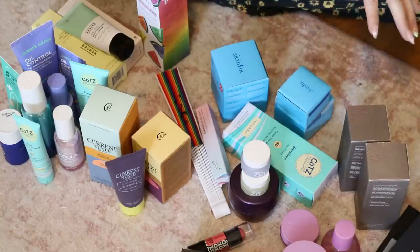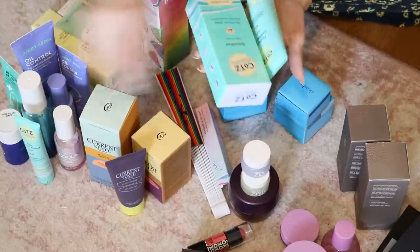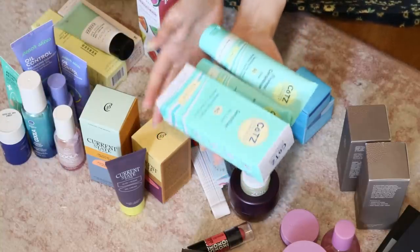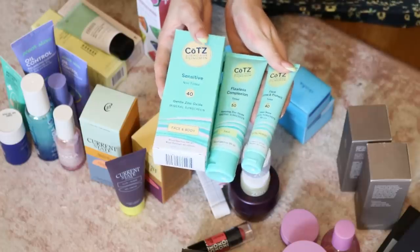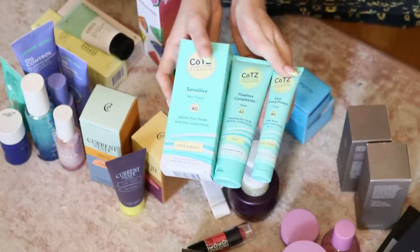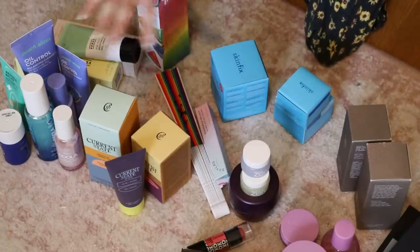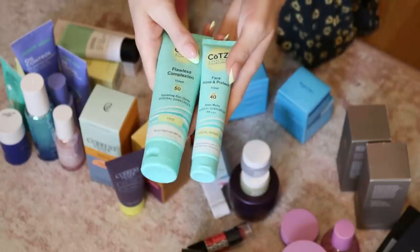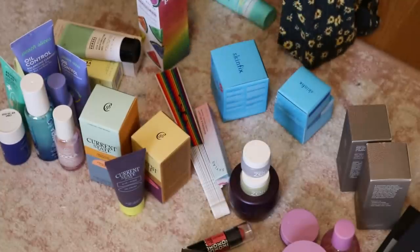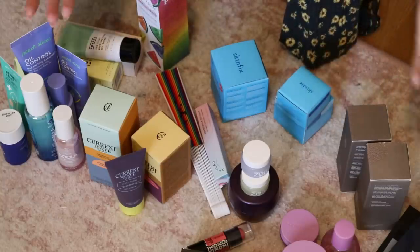I have a lot of sunscreens in here. I've been debating doing a sunscreen video, so let me know if you want to see that. I have a bunch from Coats from a beauty convention where they gave me products, and a bunch from Coola from an event. I don't need all three Coola options — the face and body, the face, and the facial primer SPF. I'll keep the primer-style one and give away the face and body. Sunscreens obviously do expire, and I don't want any to go to waste.